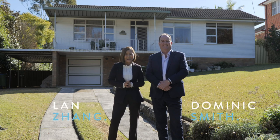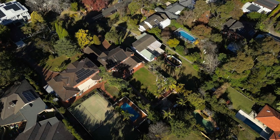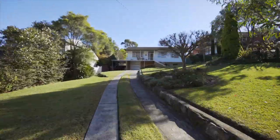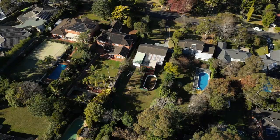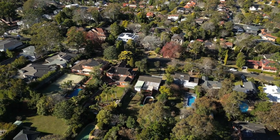Welcome to 11 Mani Road, Kilara. Lan and I are excited to be offering you this home, first time offered in over 50 years. If you've been hunting for the right block of land to build that dream home on, look no further. With over 1,500 square metres, situated on the high side with a north backyard, this property ticks all the boxes.